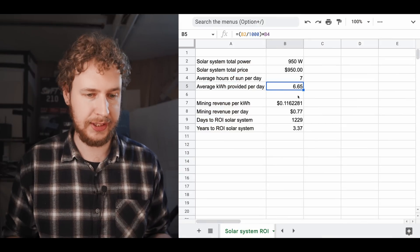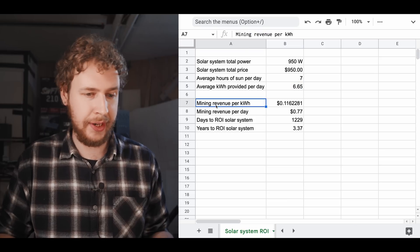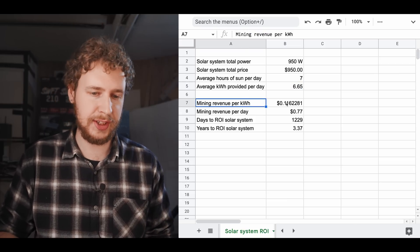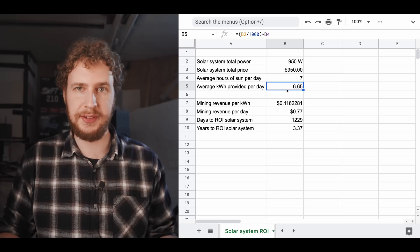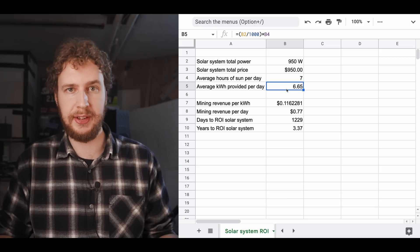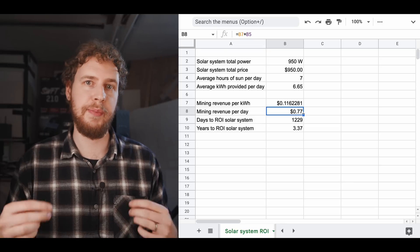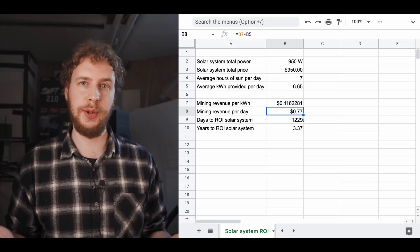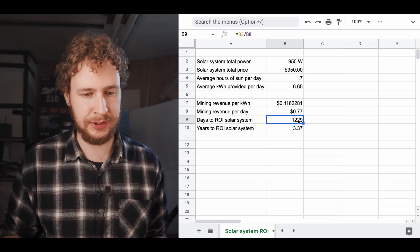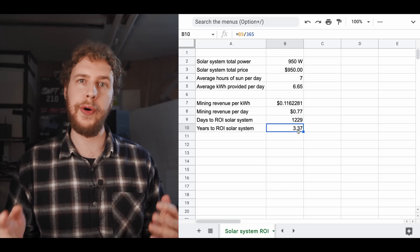Now that we know the kilowatt hours provided, we can see how much we can mine. Our mining revenue per kilowatt hour is about 11.6 cents. Multiply that by the kilowatt hours provided on average every day by our solar panel system, and that comes to 77 cents of pure profit every single day. That leads us to: how long will it take to pay off this solar system using the 12x3070 rig? It will take 1,229 days — or about 3.4 years.